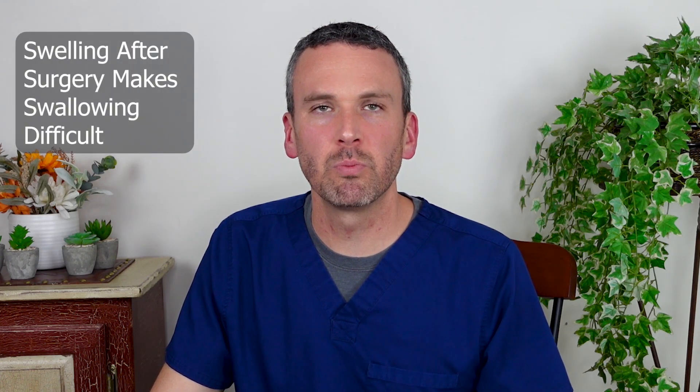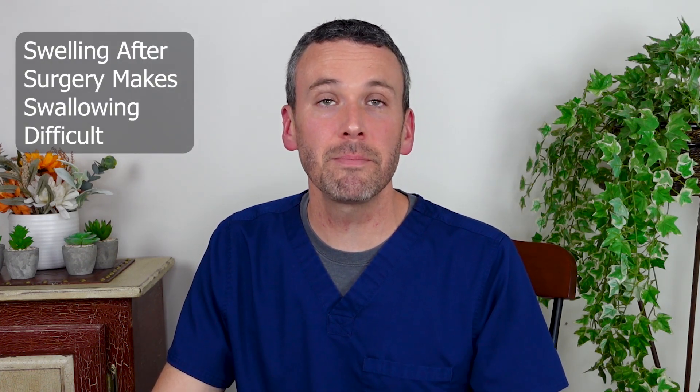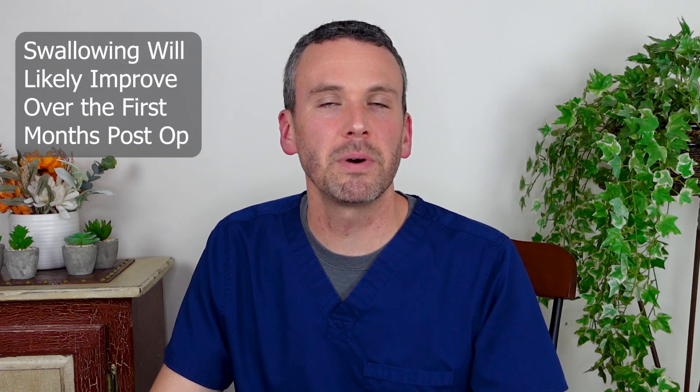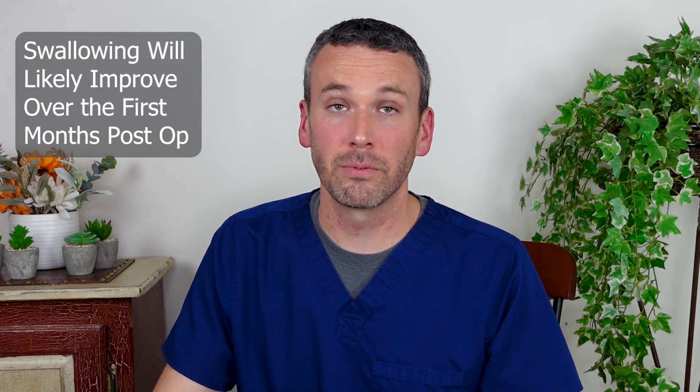Right after surgery, swelling will make swallowing much more troubling. If you're in that position, fear not — chances are good that month to month you will notice vastly improved function. However, there are a portion of patients who will have persistent dysphagia, trouble swallowing, even after that first post-op window.